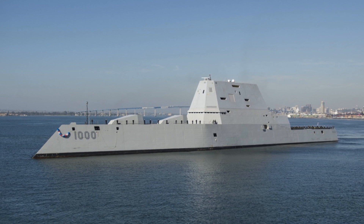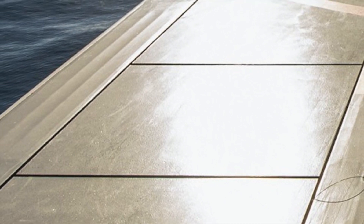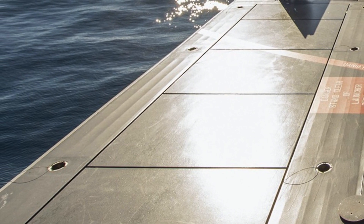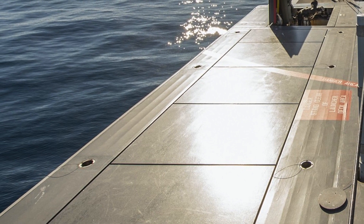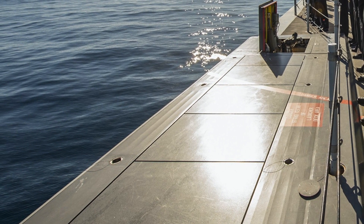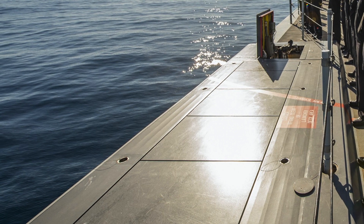The Zumwalt-class destroyers, in addition to their two 155 mm guns, have 80 Mark 57 cells protected by a Peripheral Vertical Launch System (PVLS). The PVLS is designed to reduce the risk of loss of the entire missile battery or even the entire ship in case of a magazine explosion, using pods of VLS cells placed in the outer shell of the superstructure — thin steel on the outside, thick steel on the inner shell — directing explosion forces outward. Each Mark 57 can carry a single SM-2 or SM-6 long-range surface-to-air missile, ASROC anti-submarine rocket torpedo, or up to four Evolved Sea Sparrow short-range surface-to-air missiles. Importantly, they can also carry Tomahawk cruise missiles, and the same Mark 57 could be used to deploy a hypersonic weapon.